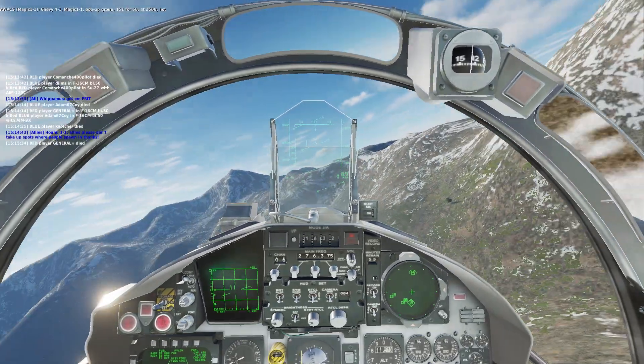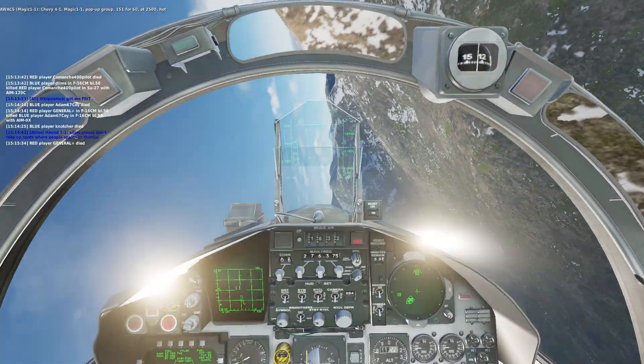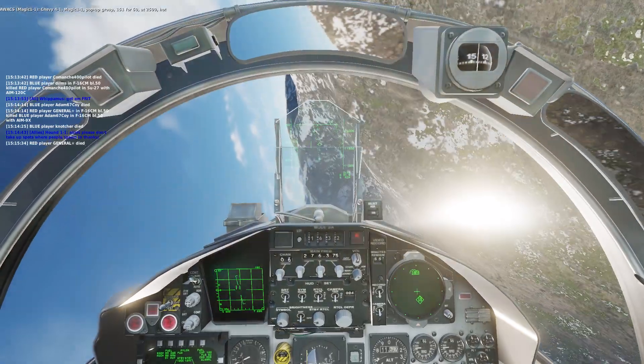Chevy Ford 1, Magic 1-1, pop-up group 151-460, at 2,500, hot.